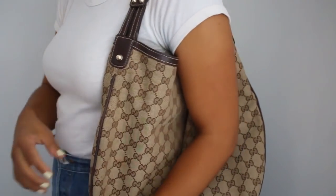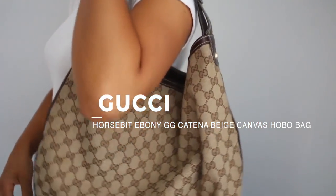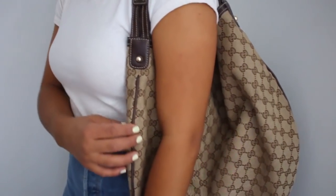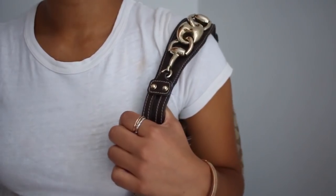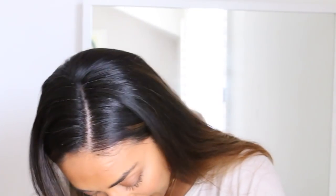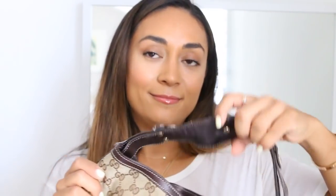Next bag is this Gucci horsebit ebony GG canvas beige hobo bag — a gift from my mom, dad, and brother. Big bags were in in 2007, the bigger and the more designer the better. My family surprised me with it, which was a great surprise. I'll also admit there's a hole cut in the bottom lining because I went to a Justin Timberlake concert and we weren't allowed cameras — actually my mom's idea to hide it in there. I don't use it as much anymore since it's pretty big, but Gucci gang all day.